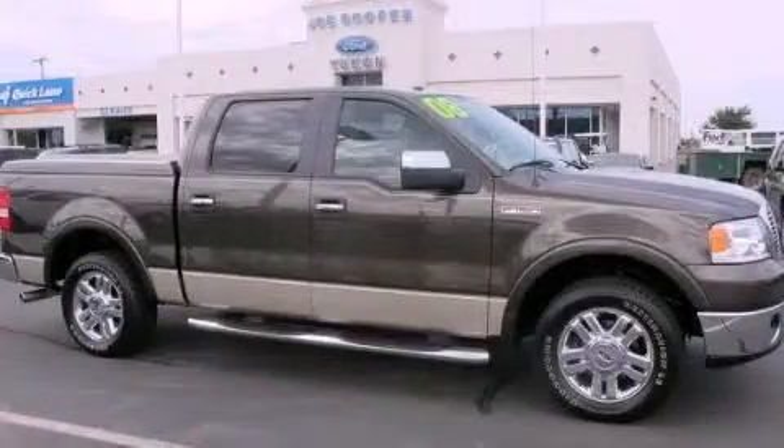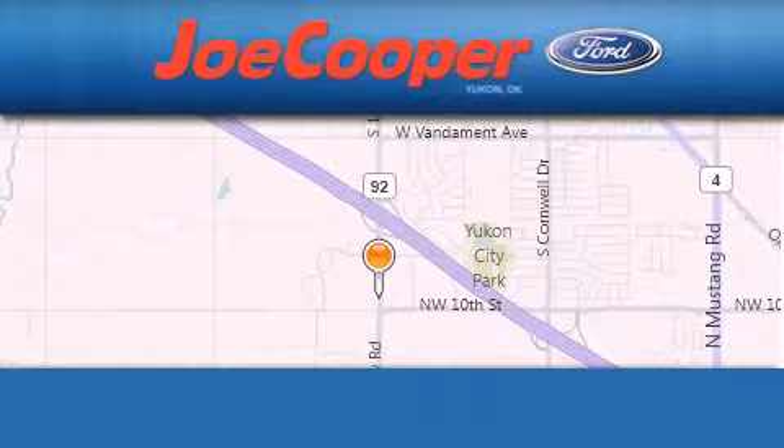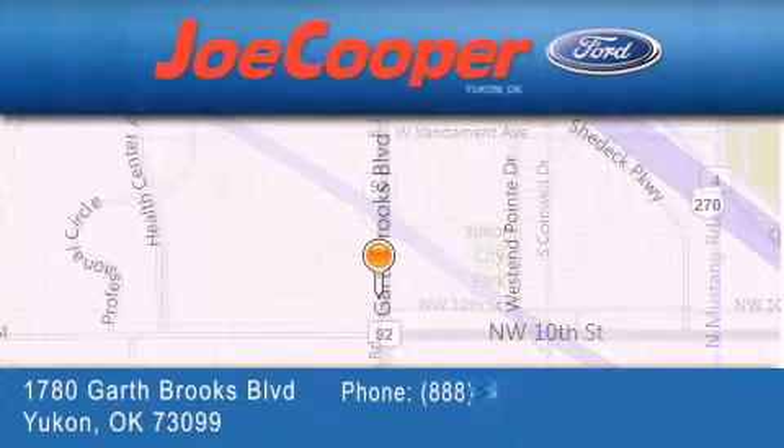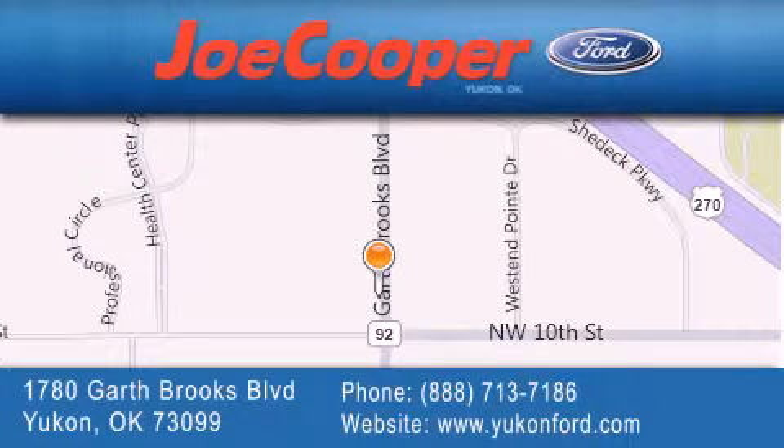We invite you to contact us today to learn more about this vehicle. Joe Cooper Ford Yukon is located at 1780 Garth Brooks Boulevard in Yukon. Our goal is to exceed all of your expectations to ensure that you will return for future visits.